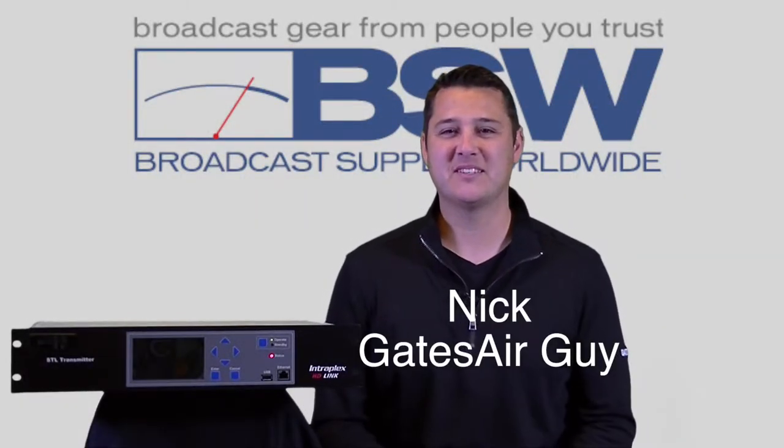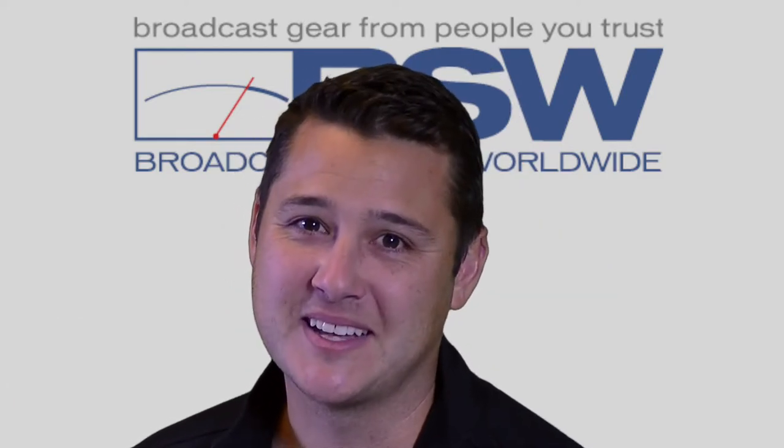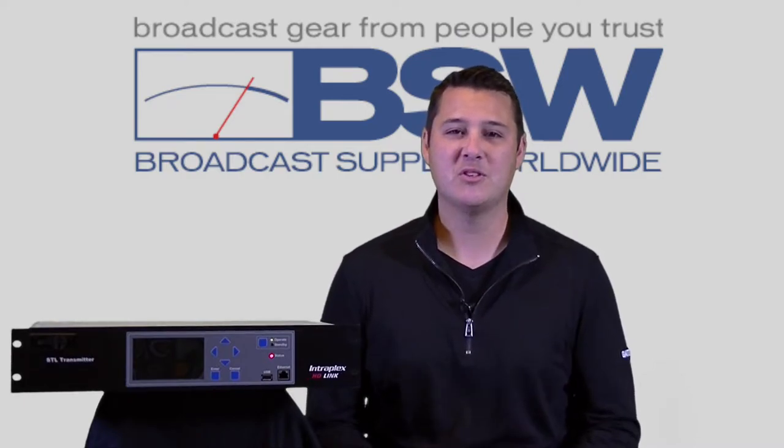Hi, Nick here from Gates Air for BSW. Today, boys and girls, let's get serious. No kidding aside — STLs. Heard of it? Of course you have.